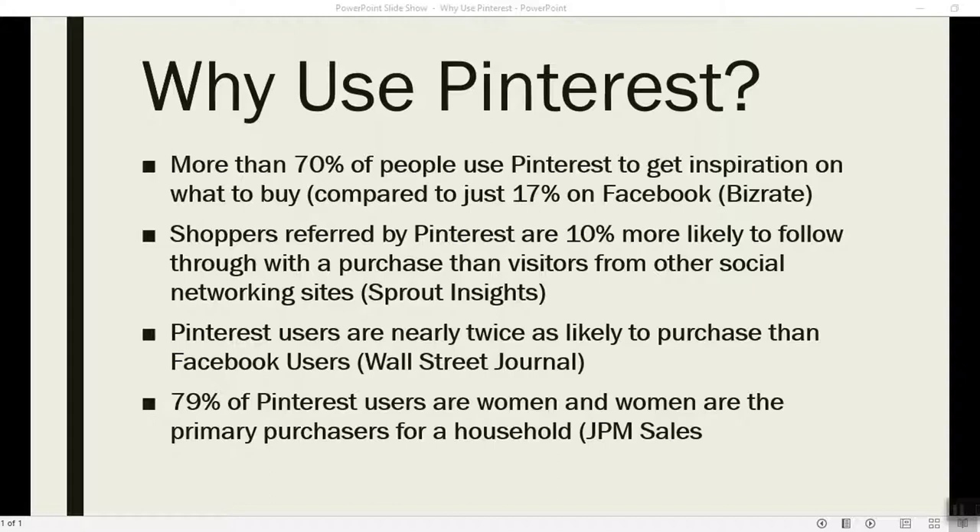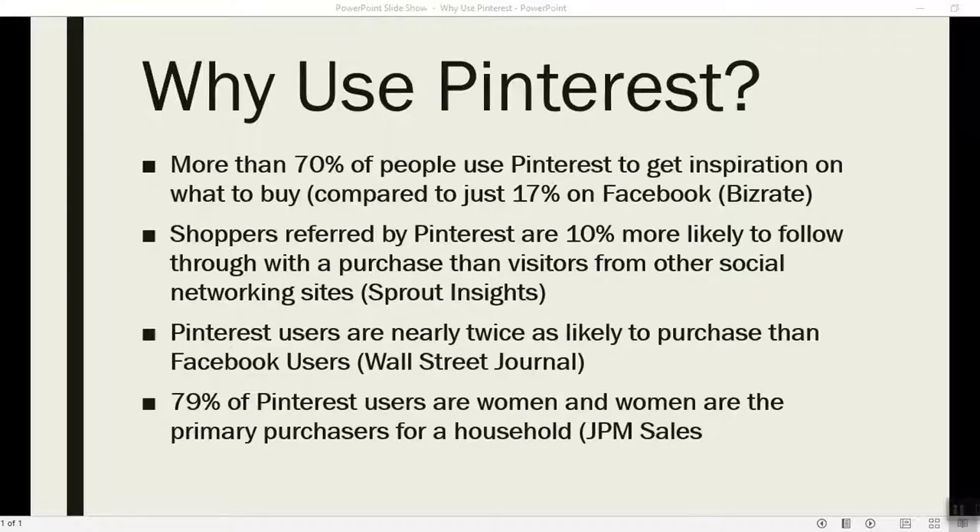Why are people going on Facebook? They're not going on Facebook to buy products - they're going on Facebook to look at memes or see how their friends are already married and have houses. Pinterest users are in buying mode. Shoppers referred by Pinterest are 10% more likely to follow through with a purchase than visitors from other social networking sites, and Pinterest users are nearly twice as likely to purchase than Facebook users. That is incredibly powerful.